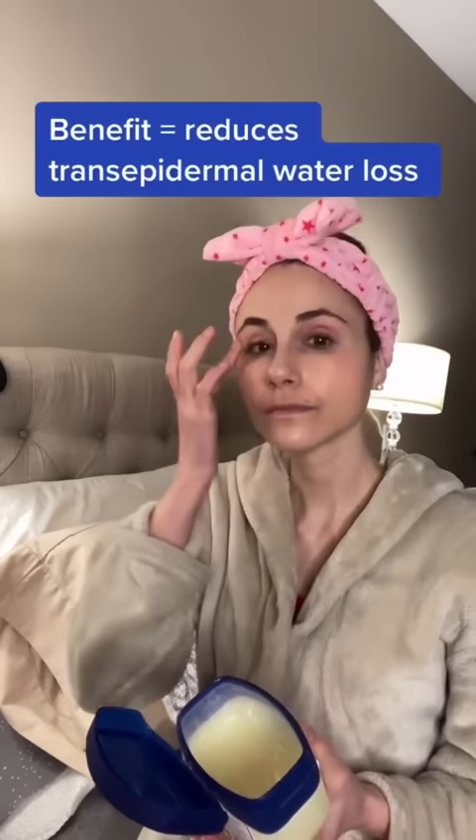Petrolatum is a powerful occlusive and will reduce water loss out of the skin, helping to keep it moisturized and helping the skin barrier stay healthy and hydrated.